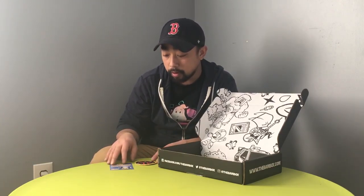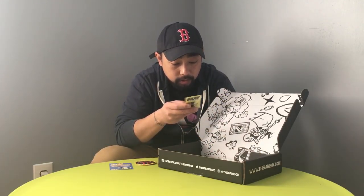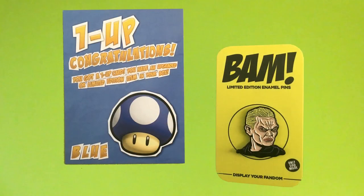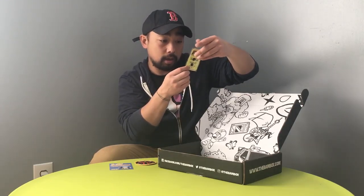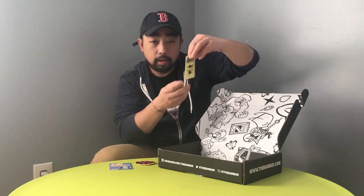Next we got this BAM limited edition enamel pin — 'Display your fandom, only 500 made.' So maybe this is the one-up. I got this — it's a Buffy the Vampire Slayer pin designed by Brian Romero. I didn't really watch Buffy the Vampire Slayer back in the day; the only reason you'd flip to the channel was to check out Buffy, that's about it.